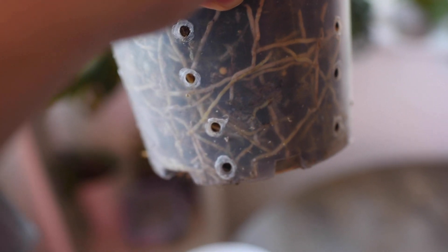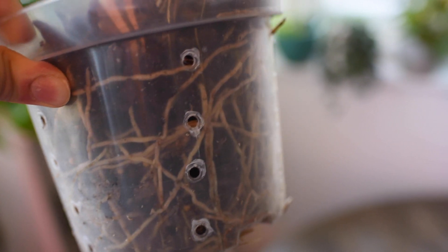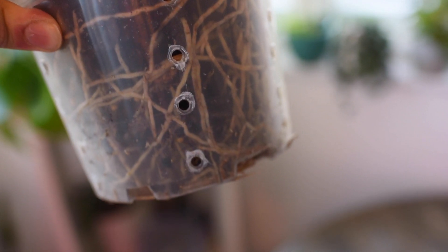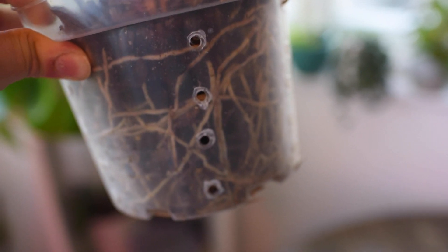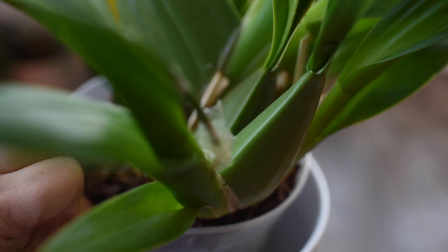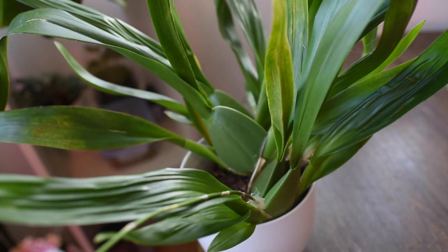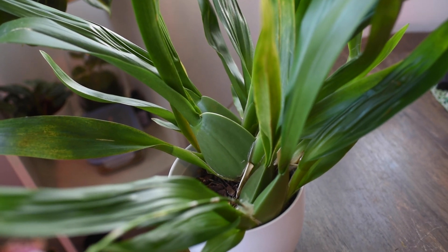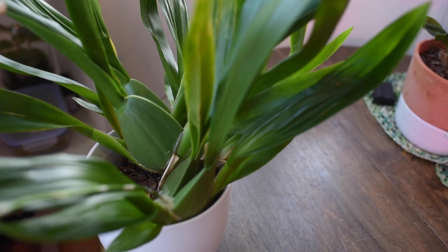Although it has pseudobulbs to store water, this plant needs a little more water than Cattleyas. If you live in a very hot country, add more moisture-retaining materials. I use bark and moss evenly across the medium, because in summer I need to water more often. This plant is a great producer of roots, so it needs a lot of water when it's hot.